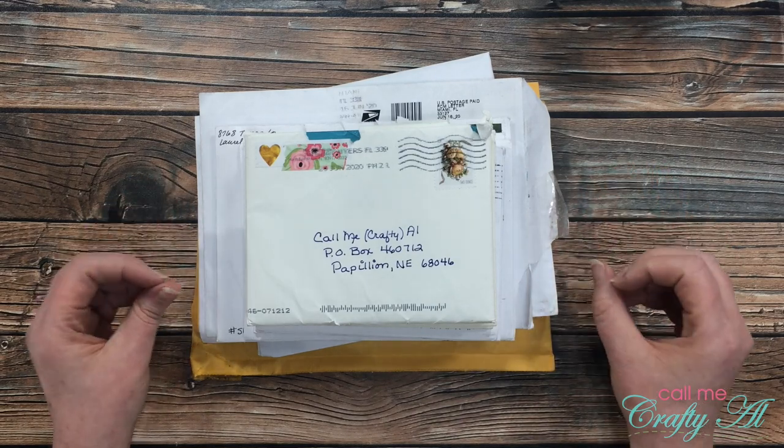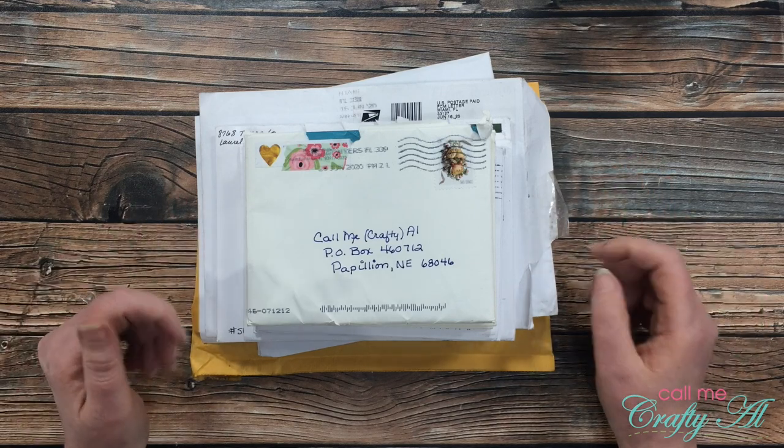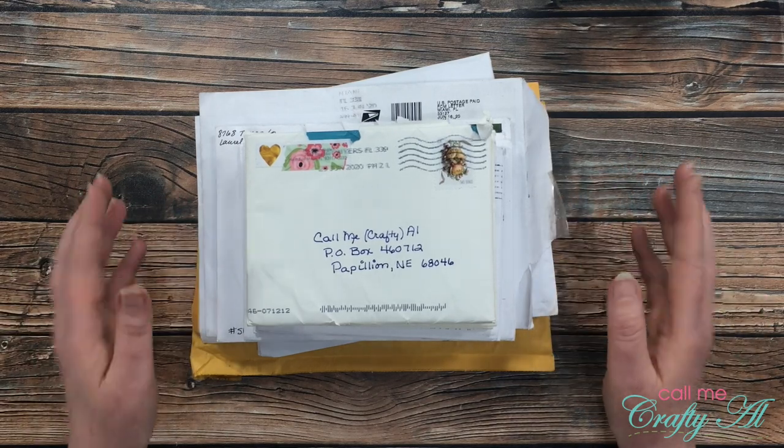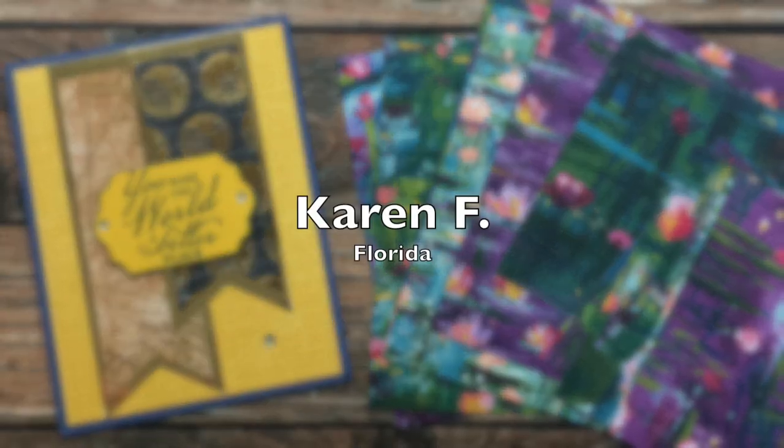Just like last month, I'm going to bypass having you watch me actually open each envelope and pull everything out. I'm gonna take pictures and then tell you who sent it to me and talk about their cards or what they sent. Let's go ahead and open these up.